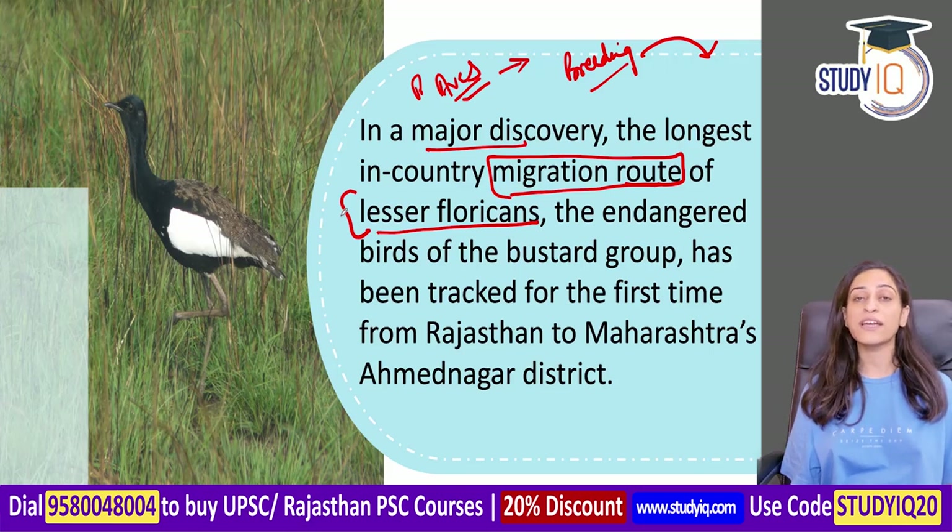There are many migratory birds in India. Some come from as far as Siberia and travel long routes. Researchers study these migration routes to better understand the birds.